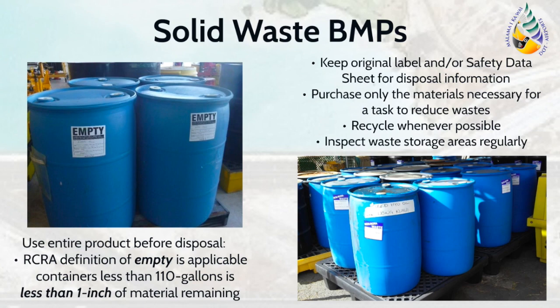Solid waste storage and disposal is a broad topic, and may be enforced under many additional regulations other than those described in the NPDES program. Tenants should be aware of those regulations and always follow the more stringent implementation. The list provided here are general BMPs that may be applied to solid waste. Consider using the entire product prior to disposal. If the container is empty, then there is a reduced chance that it would impact the stormwater runoff. Please keep in mind that RCRA's definition of empty, applicable for containers less than 110 gallons, is less than one inch of material remaining. It is also vital to retain the original label and/or safety data sheet for disposal information. Consider reducing material purchases to only those things required for the task, so that fewer potential wastes are generated when excess materials are not used. Recycle items such as scrap metal whenever possible. Inspect waste storage areas to look for releases and to ensure that waste containers are in good condition, closed, and properly labeled.